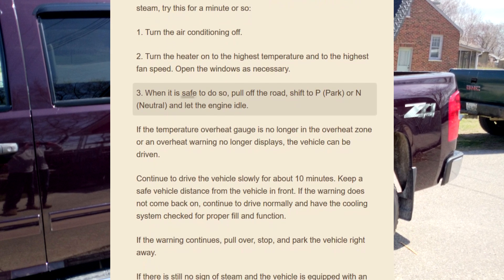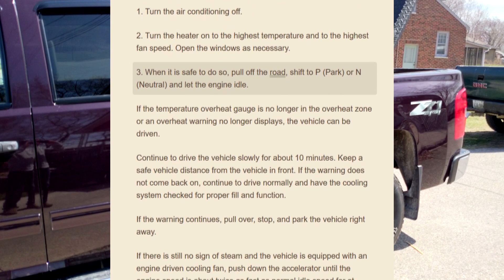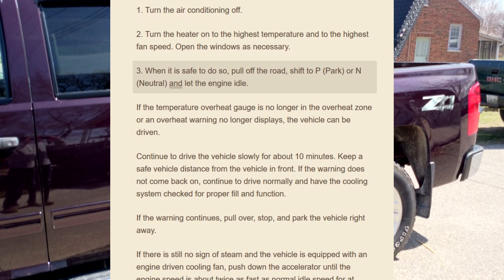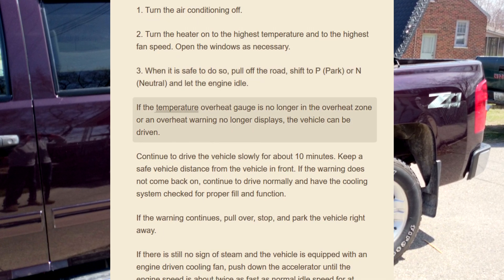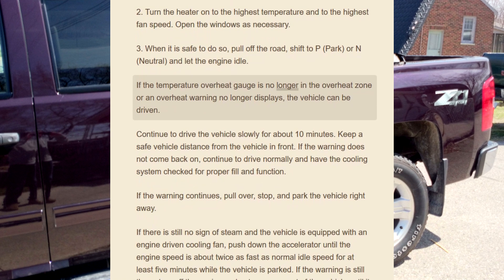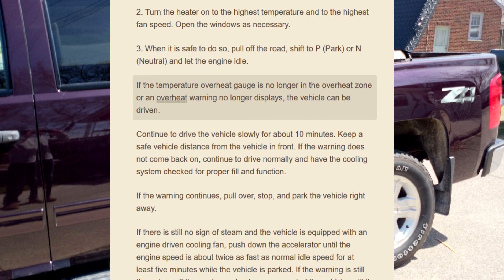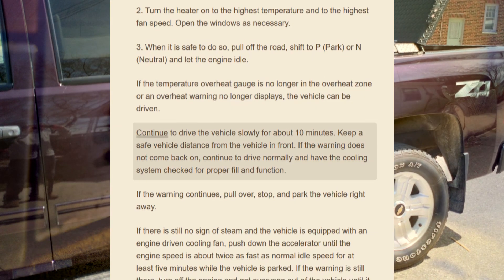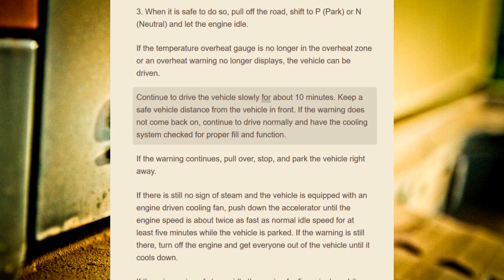When it is safe to do so, pull off the road, shift to P (park) or N (neutral), and let the engine idle. If the temperature overheat gauge is no longer in the overheat zone or an overheat warning no longer displays, the vehicle can be driven. Continue to drive the vehicle slowly for about 10 minutes.